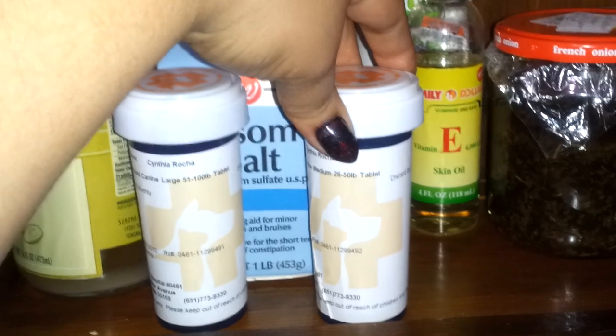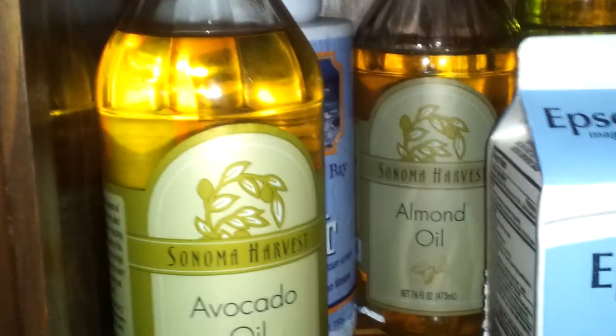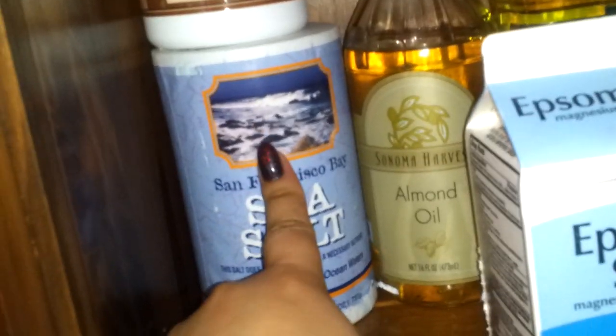I've got grapeseed oil in the back here, vitamin E oil for when I make my — what are they called? My dog's medicines usually come in these little containers and they're pre-wrapped when they come in, so I just use them to put my beeswax in. Epsom salt, almond oil and avocado oil. I've got sea salt in the back — you guys can get a big thing of sea salt from the dollar store for a dollar. I thought that was a great deal.